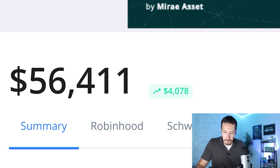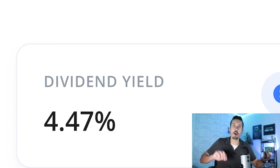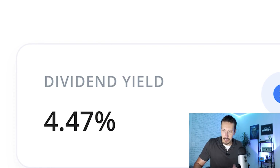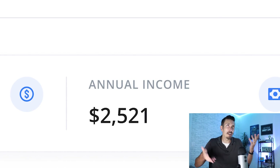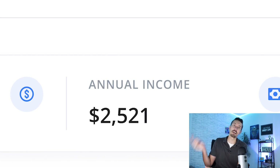Right now on my entire portfolio the dividend yield is 4.47% — not too bad, considering I have a lot of ETFs and stocks primarily focused on growth rather than dividend payouts. You're not going to see a 12% dividend yield across the whole portfolio, but look at my annual income based on that percentage: $2,521 — roughly about $200 a month — which means I also beat that $50 per month goal I set for myself a year ago.